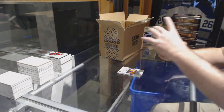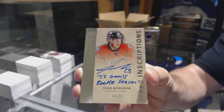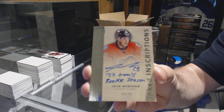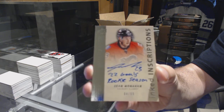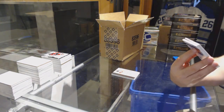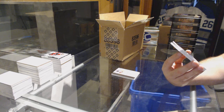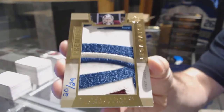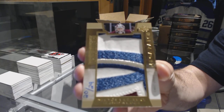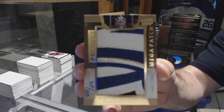For the Calgary Flames, inked inscriptions, number 299, Sean Monaghan. We've got another Mega Patch Chess Logos, number 229, for the Colorado Avalanche, Semyon Varlamov, number 29.